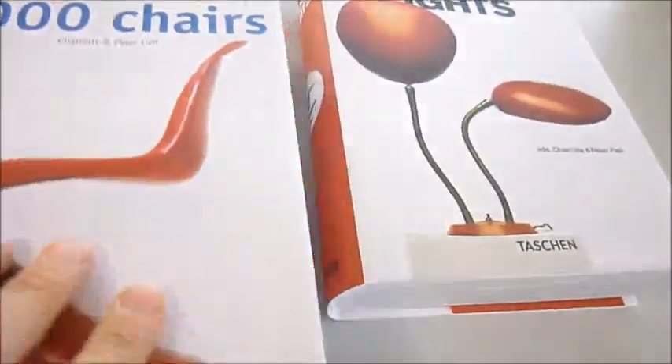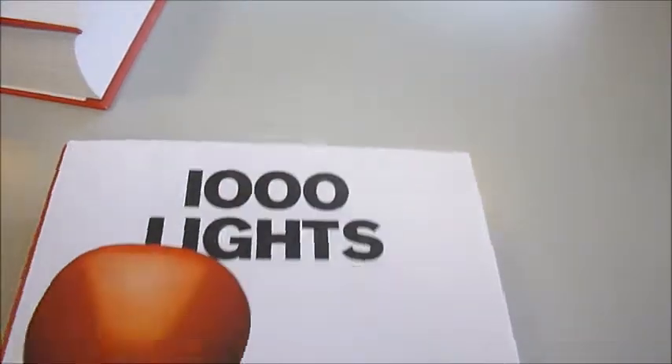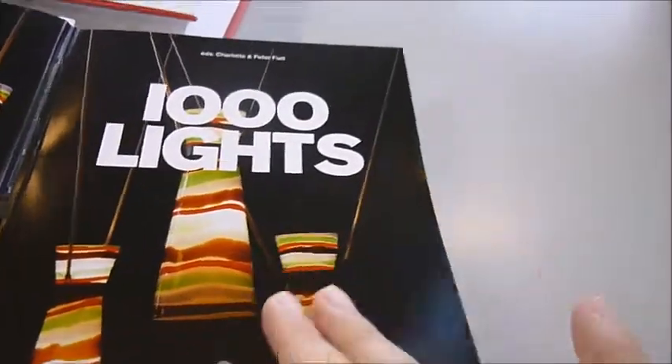And then we move on to A Thousand Lights. You're going to see an awful lot of unusual wall lights, floor lights, industrial-looking ones, and Pixar-looking ones.